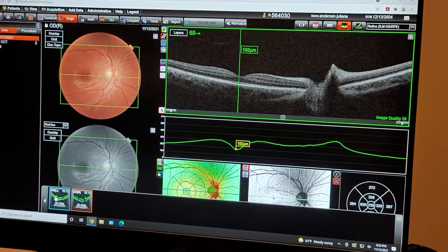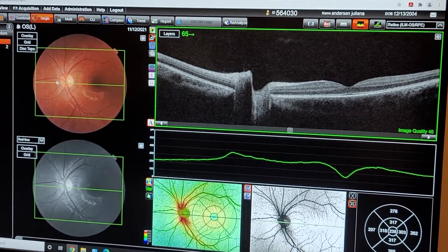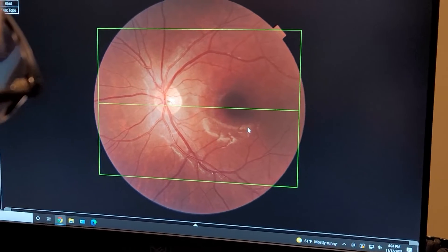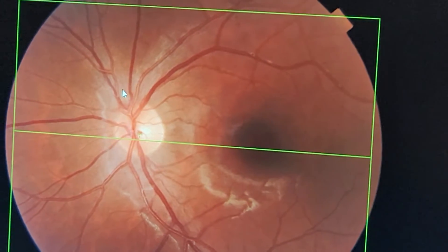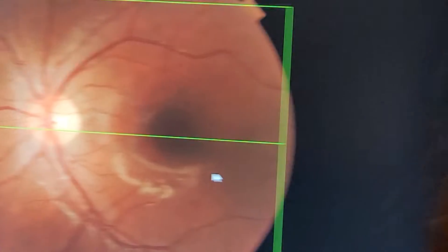Now let's look at the other eye. This time the optic nerve is here and the macula is on the other side. The photo just looks perfect. These little white fringe areas here are just reflections from the flash. Young people's retinas are more reflective than older people's, so we get lots of extra lines here — it's all normal.